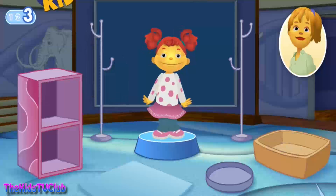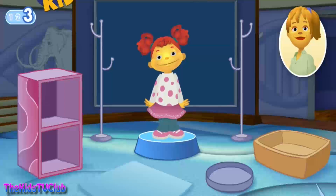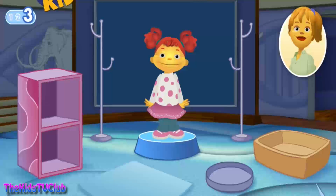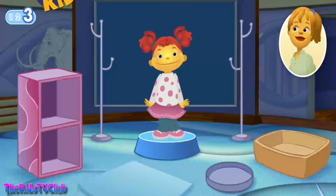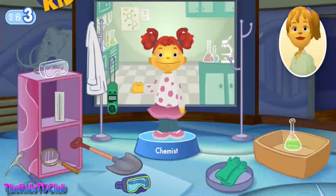Let's play one last time. What do you want to learn more about? I want to mix stuff together to make new things. Sounds to me like you want to be a chemist. A chemist studies what everything is made of and tries to make new things. You'll need special gear to protect your eyes, hands, and clothes while you work.